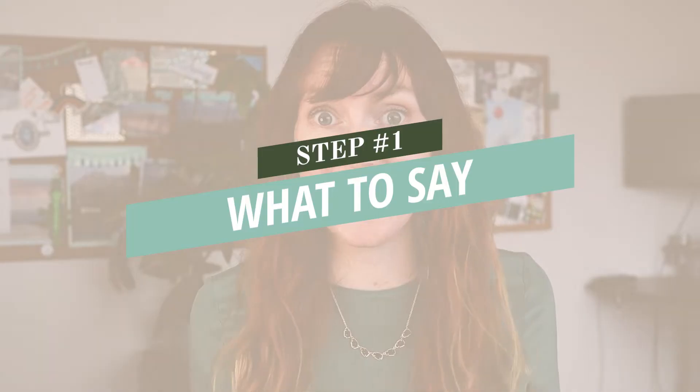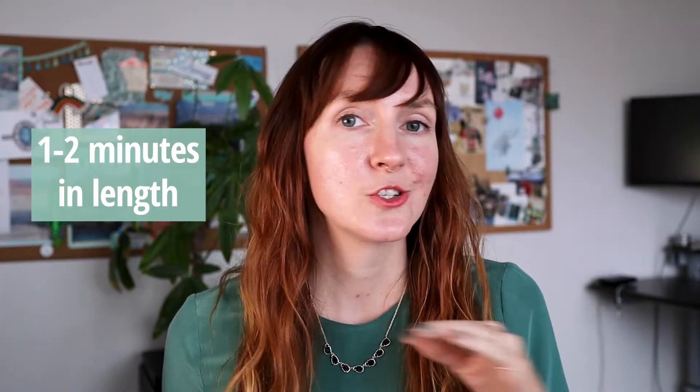Step number one: what to say in your birthday wishes video. Some people are great at speaking off the cuff into the camera, but for some of us it's more of a struggle. Remember to keep your video to just one or two minutes. Don't feel like you have to record a whole novel or a 10 to 15 minute summary of all your best moments and memories. Especially if your video is going into a larger birthday montage — if you get 20 or 30 videos at 10 to 15 minutes each, that becomes kind of out of control. So stick to the highlights.